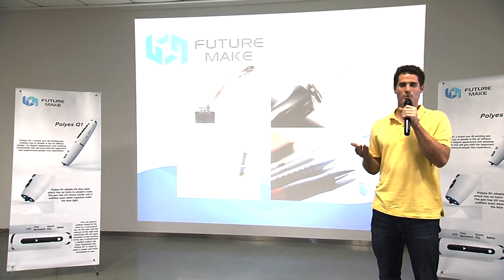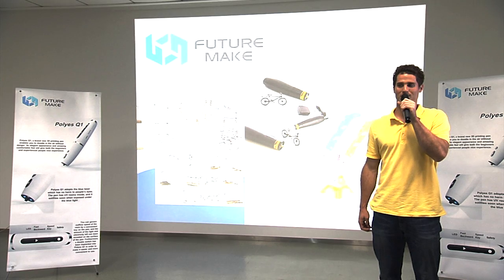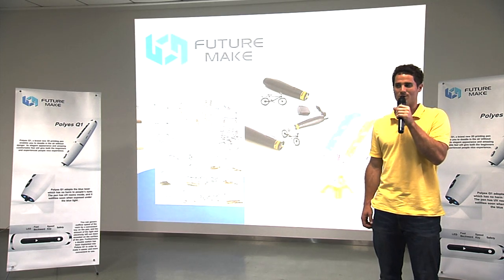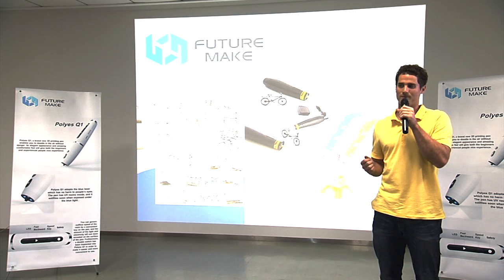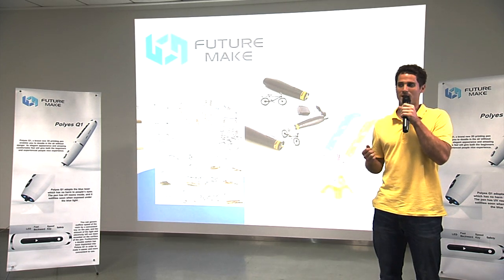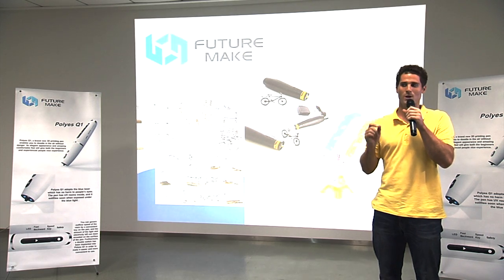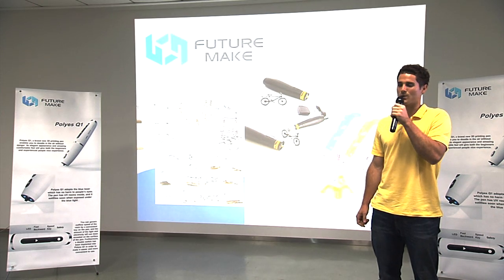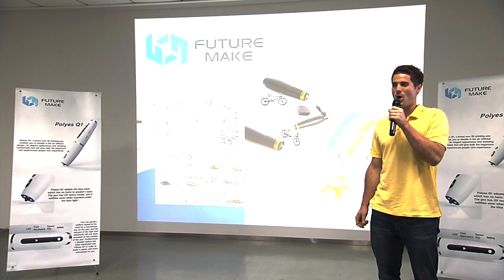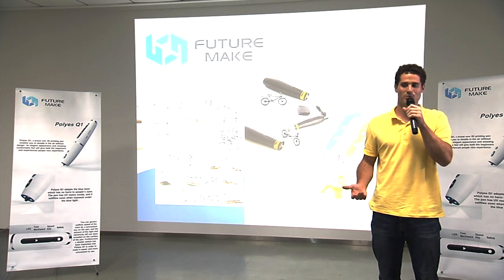But what should we use to write today? In recent years, 3D printing technology has developed rapidly. One exciting result of this new technology is the creation of the 3D pen. These pens combine the power of an entire 3D printer into a small, portable writing tool. They also allow users to draw or write in three dimensions, opening up a whole new world of possibilities beyond a traditional pen and paper.